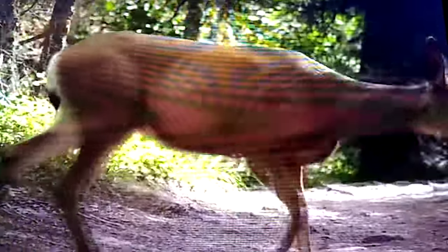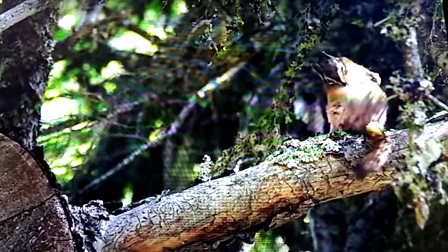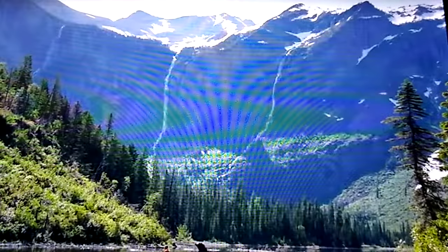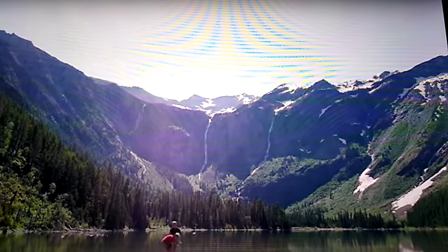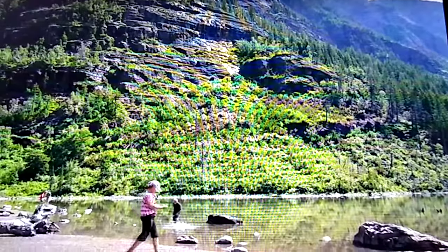Early morning visitors may also be treated to the sights of deer or other wildlife along the trail. Before long, the forest opens up and the dramatic cliffs at the head of Avalanche Lake loom on the horizon. Fed by melting snows and the Sperry Glacier, huge waterfalls cascade down the back of the Avalanche Cirque all summer long. It's easy to see why this is one of the most popular hikes in the park — not for those seeking solitude, but the rewards of this trip are worth every step.